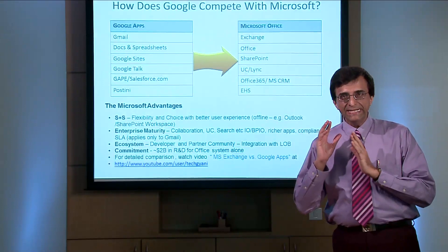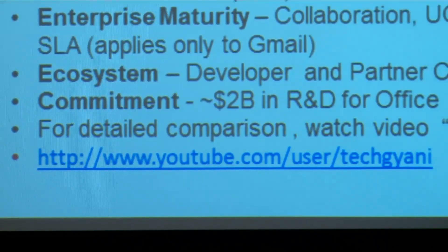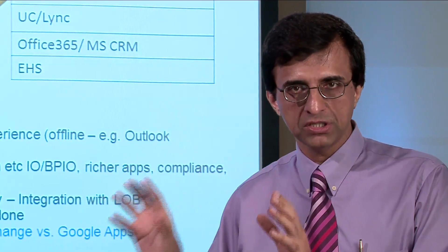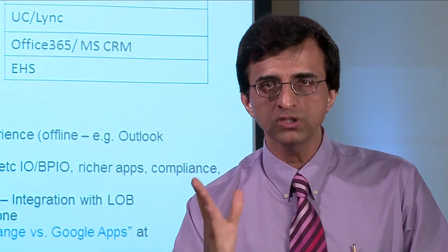For a more detailed comparison between MS Exchange and Gmail, I would recommend that you watch the video which we have created explaining feature by feature how MS Exchange is superior to Gmail. I'm sure that once you've watched it, you'll be convinced that Exchange just blows away Gmail.